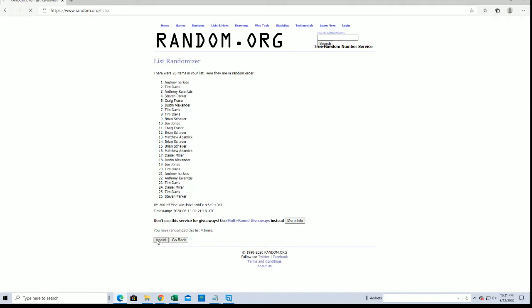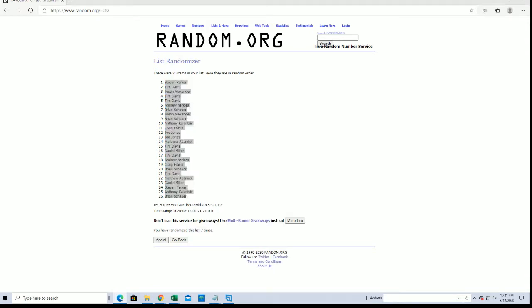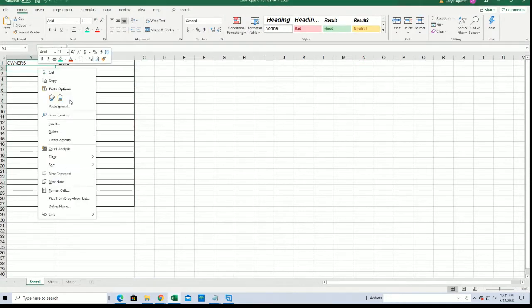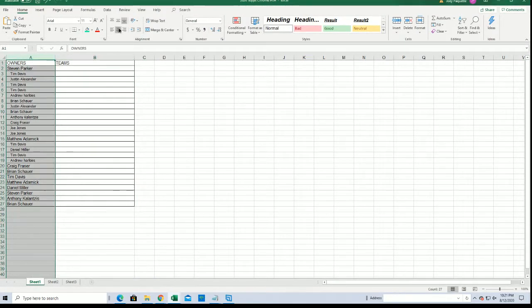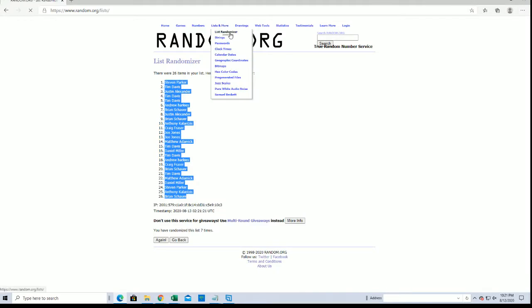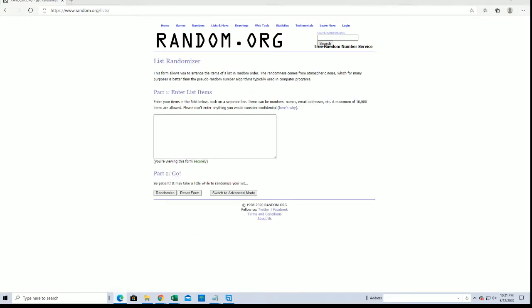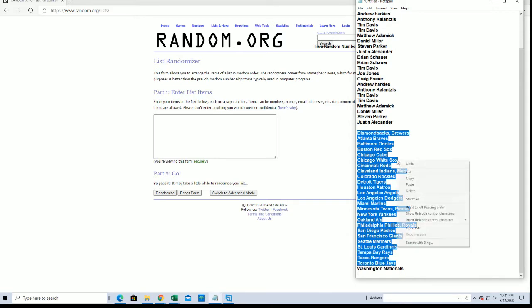Names and teams seven times each. All right, Steven P to Brian S. Let's do teams next, guys. All right, Diamondbacks, Brewers to the Nationals.